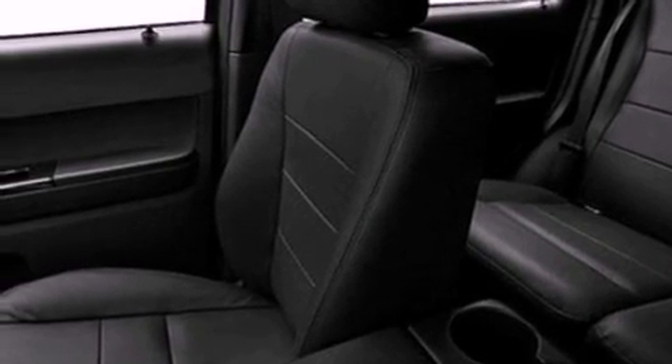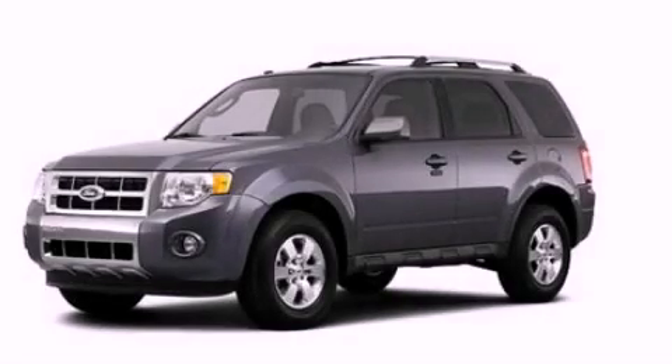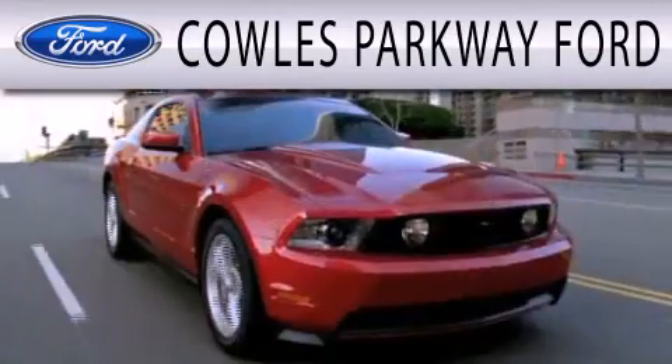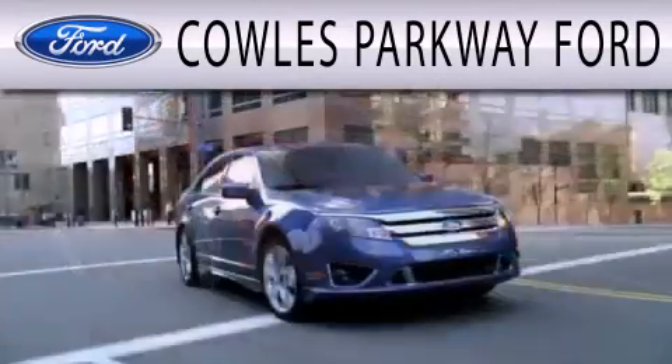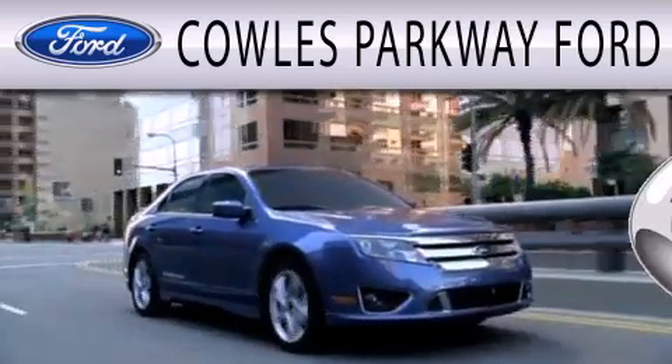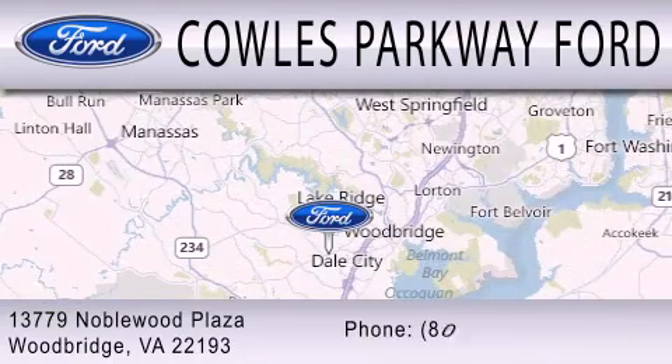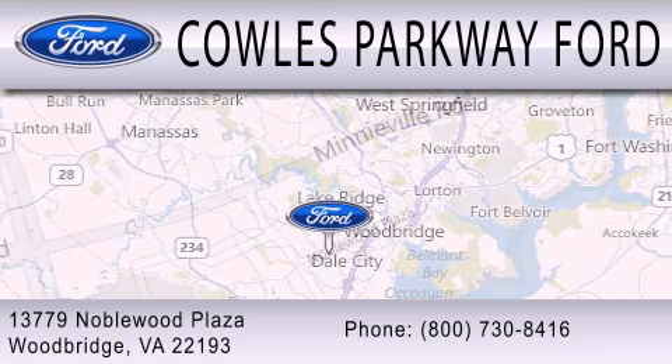This vehicle is sure to sell fast. Call and arrange your test drive today. Cowles Parkway Ford is dedicated to doing everything possible to ensure that the experience you have selecting your next vehicle is as pleasant as possible. We are located at 13779 Noblewood Plaza in Woodbridge.